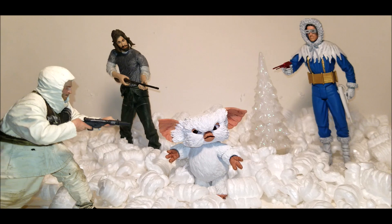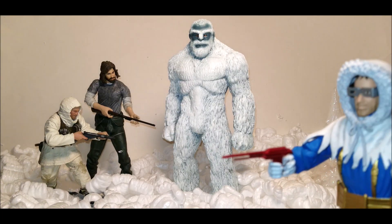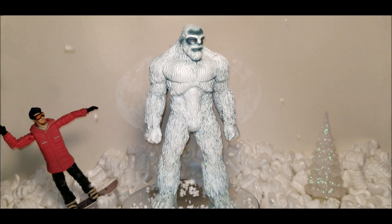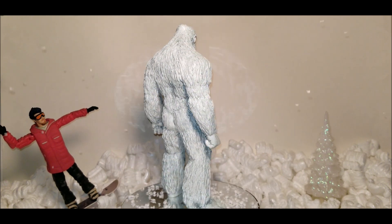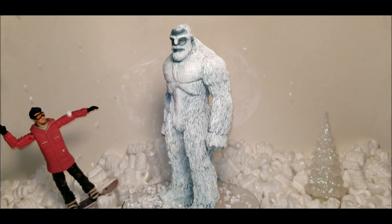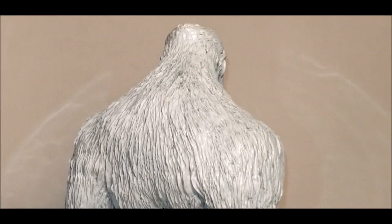Epic Yeti stands nine inches tall and weighs nearly two pounds. He's a follow-up to Epic Bigfoot, also by Anisau — I reviewed Epic Bigfoot in a previous video on my channel, so be sure to check it out. Epic Yeti has a muscular pre-posed physique with his hands in fists, one leg slightly in front of the other.